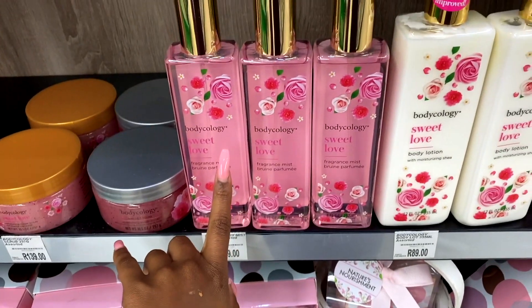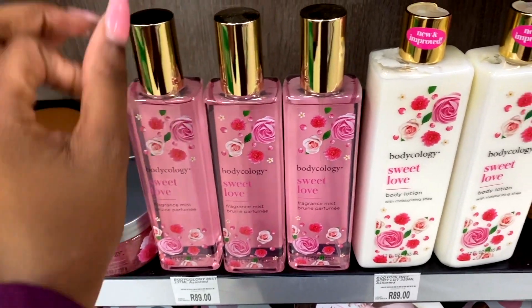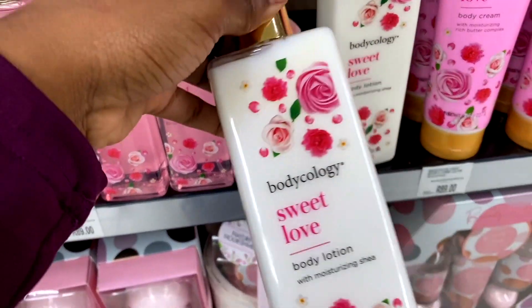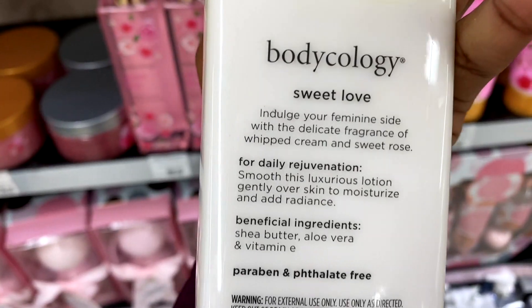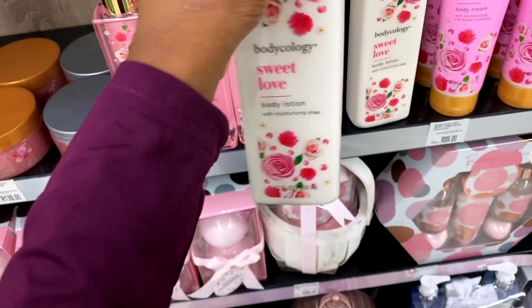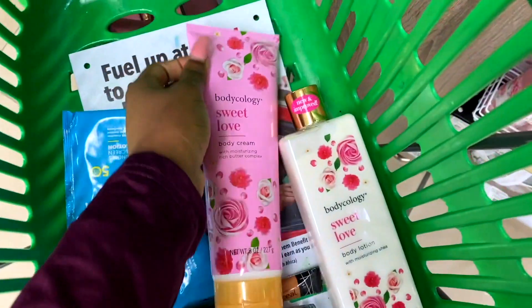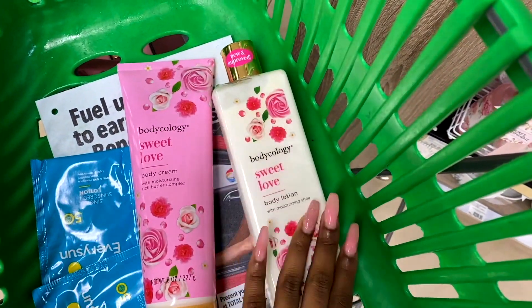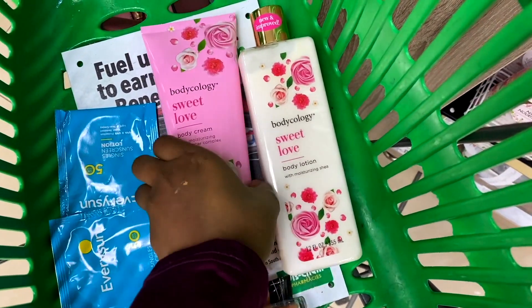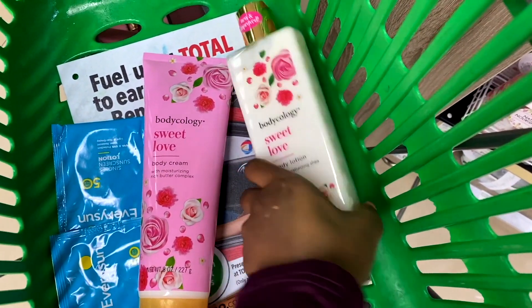I have the Sweet Love fragrance mist but when I bought it the bottle was not good, so I'm not even going to bother buying it again. I've got the Sweet Love body lotion as well - 'Indulge your feminine side with the delicate fragrance of whipped cream and sweet rose.' They also have the Sweet Love body cream. I don't know whether I should get the lotion or the cream - they're the same price but this one has more.